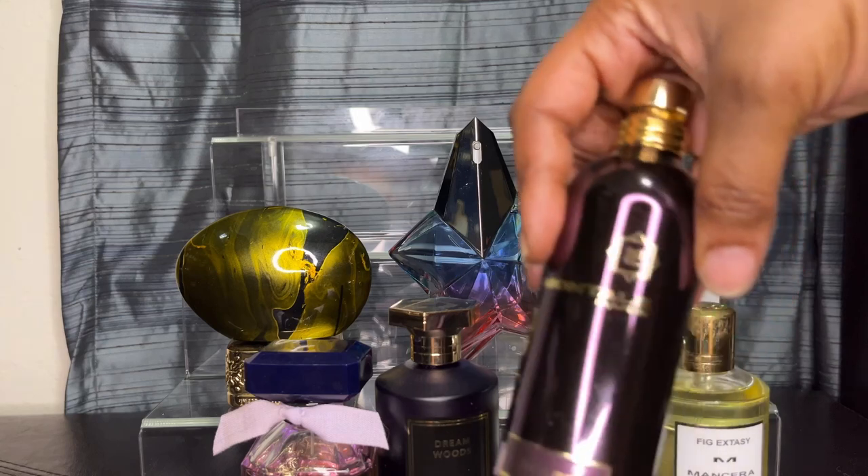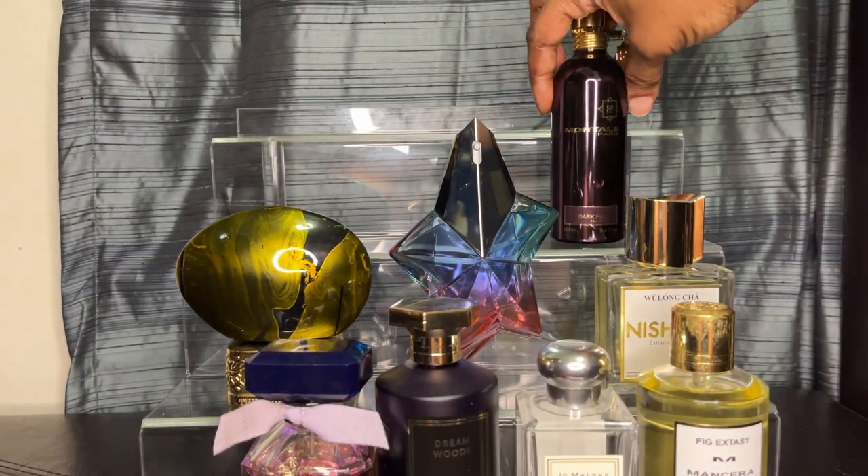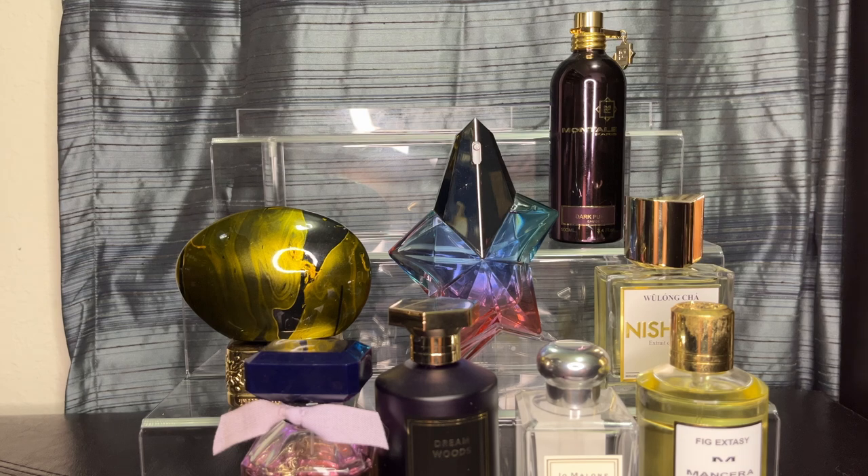A true plum fragrance in my collection is Dark Purple by Mancera. It has plum, orange, red berries, musk, and amber. This is a great going-out fragrance. I always want to call it Dark Plum because the plum note is so heavy in it. Gorgeous, gorgeous going-out fragrance.